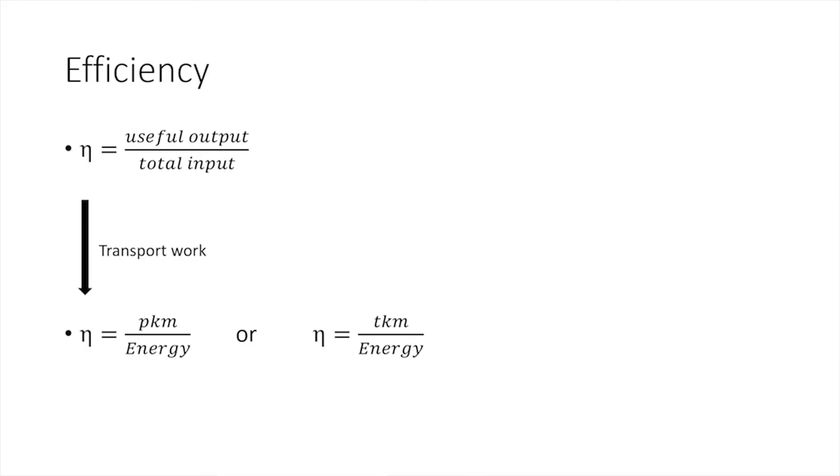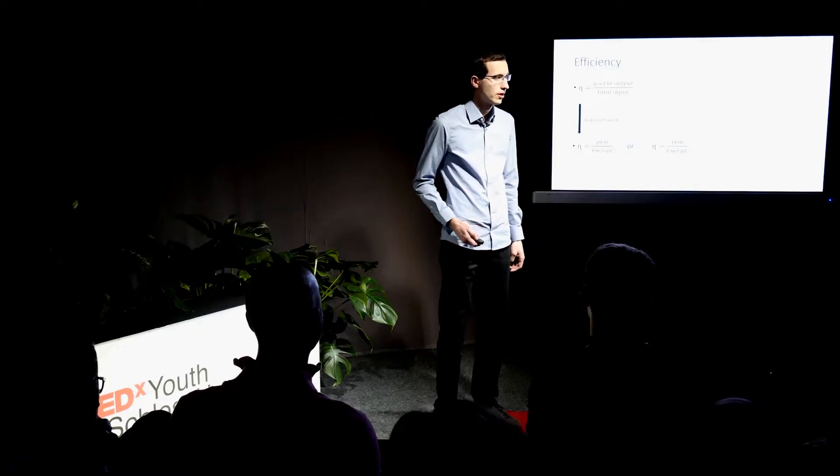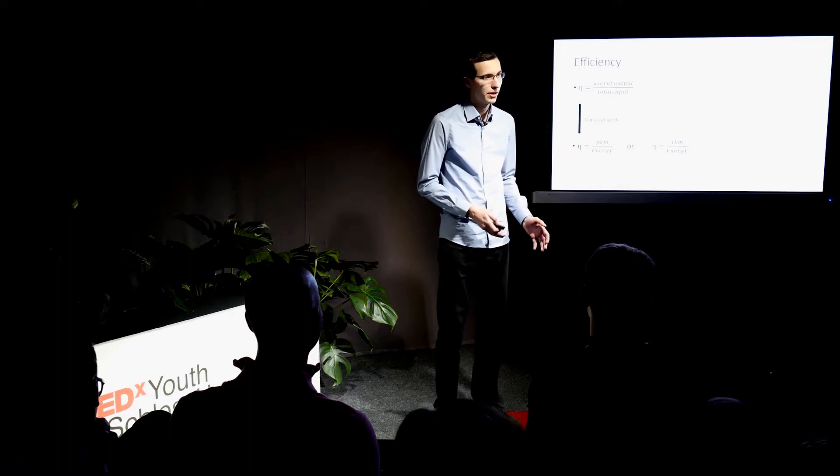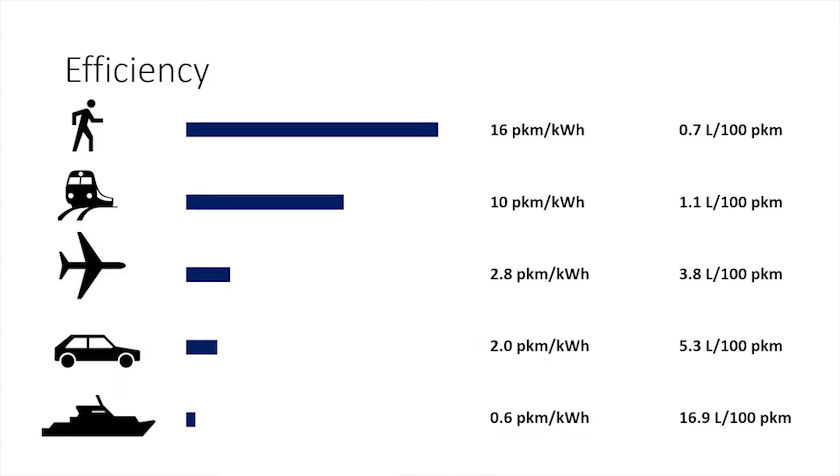Let's put in our first equation. We have defined our transport work as passenger kilometers. We get a function for the efficiency in transport — basically passenger kilometers, what we want to transport from A to B, in relation to the energy we need to do this. If you compare different modes of transportation, you might find something like this. It clearly shows that if you just walk from A to B, it's still the most efficient way to do it.